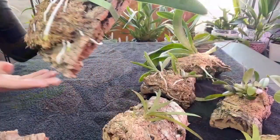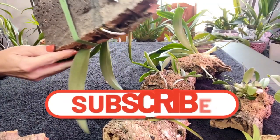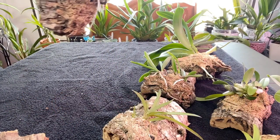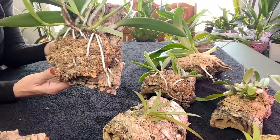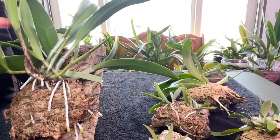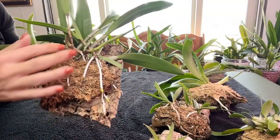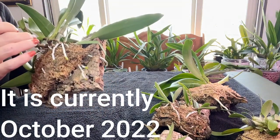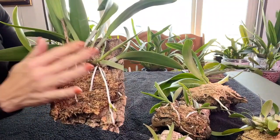Let's start with the beautiful BCT Hawaiian Treat — there's her tag. She has been on this mount since July of 2021. Since then she has put on one, two, three, four, five, six, seven, eight new growths. The ones at the front are maturing nicely.